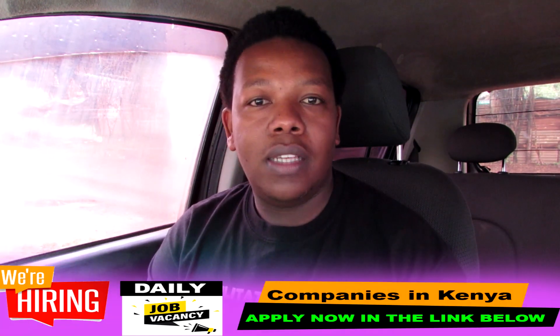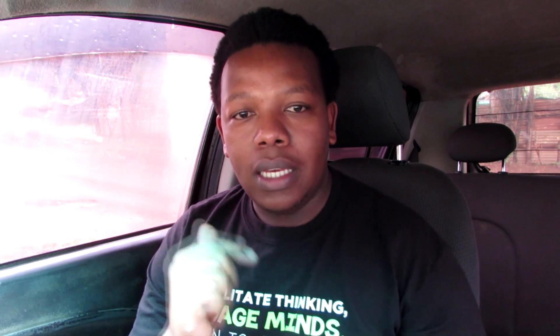Before we get into all that, if you're looking for a physical job, there are companies here in Kenya looking for people to work for them. The link is in the description section — it's daily job vacancies. This platform provides daily updates of job opportunities available here in Kenya. You can check out all those jobs and apply — it might be an opportunity to land your dream job. The platform also provides a free CV which you can download, edit, and use to apply for jobs.